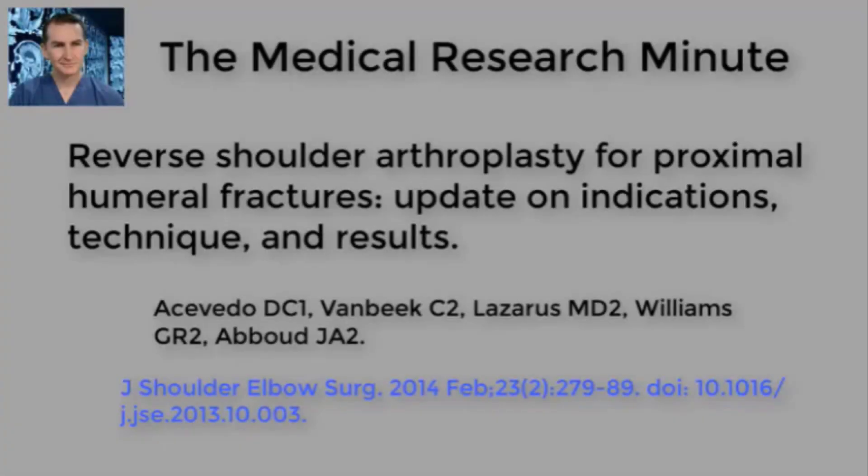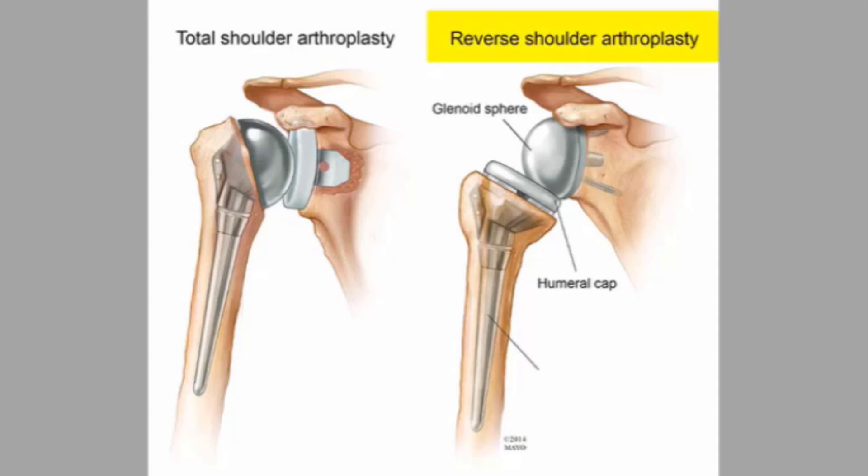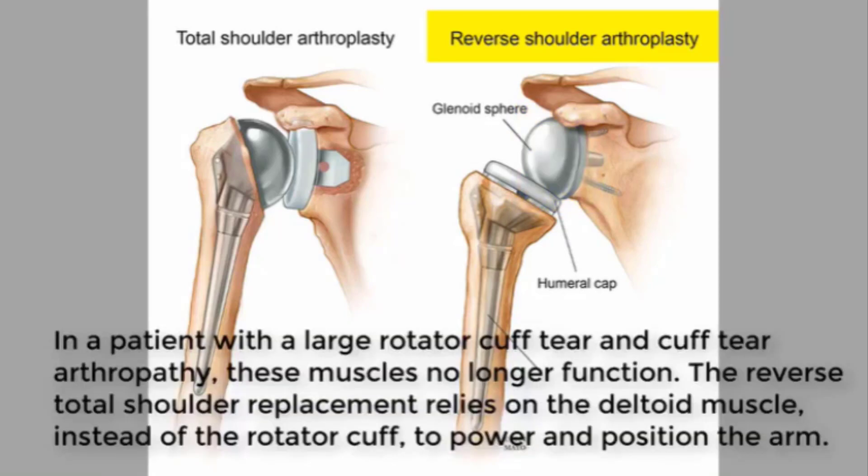The introduction of reverse shoulder arthroplasty has provided shoulder surgeons with more options for the treatment of complex proximal humeral fractures in the elderly. Early reported results suggest that the average functional outcome may be better than hemiarthroplasty in certain patients and specific clinical scenarios. In addition, these results seem to be reached more quickly with less dependence on rehabilitation.